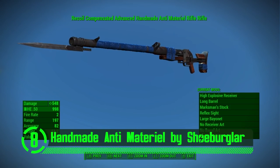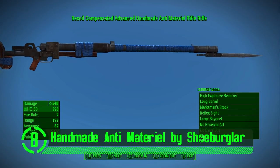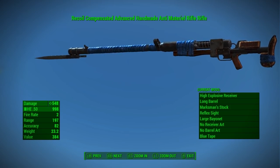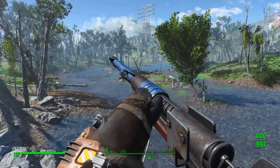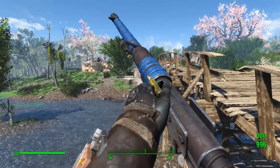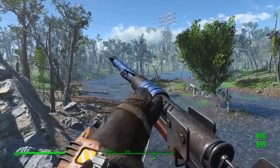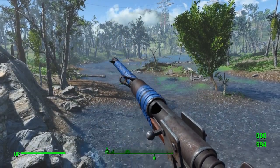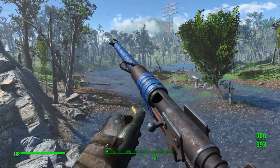Here we've got the handmade anti-material rifle by Shoe Burglar. Building your own weapon is hard work. All I gotta say is I got a lot of respect for homemade weapons, even if they are held together with duct tape and perseverance. This is an excellent, very original mod for Fallout 4. With custom everything — from animations to textures to even sounds — this weapon mod has got all the right stuff. This anti-material rifle is a great immersive addition to anyone's playthrough of the game.